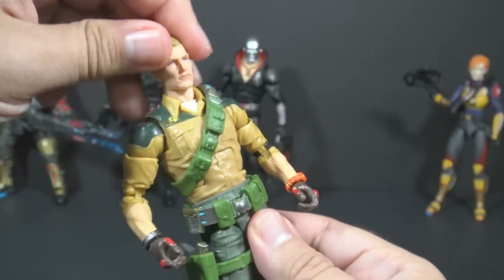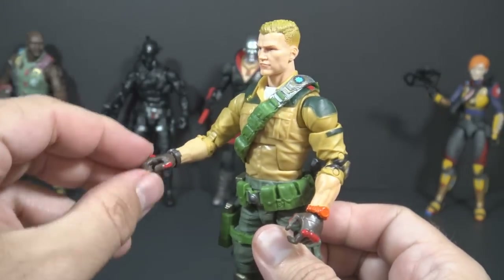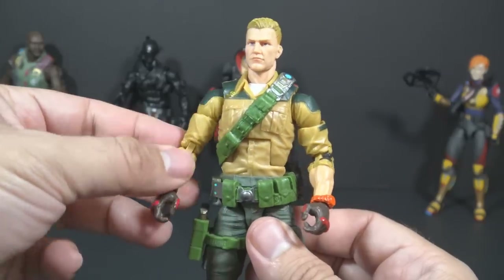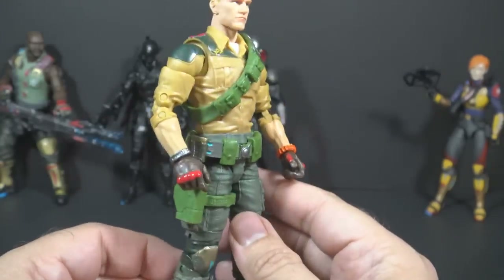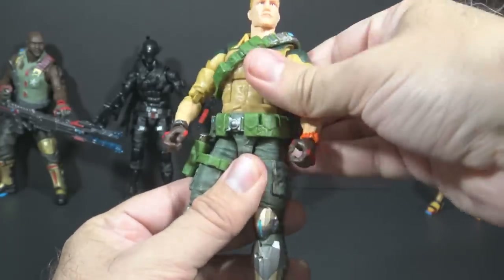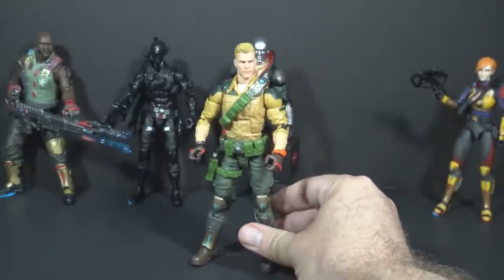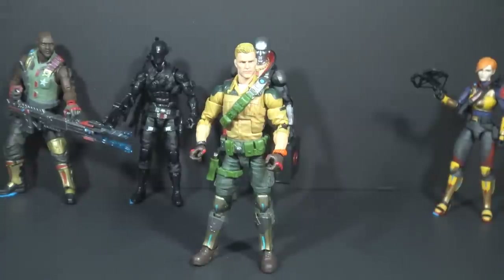This figure feels a lot more solid than Snake Eyes — the joints are much better. The only loose joint is the right wrist, which makes it a little tricky posing him with the rifle, but otherwise a very solid figure with good articulation and tight joints. Overall I would rate Duke as not bad. It's basically the same uniform as version 1 with a little added detail, some extra splotches of color, and gold shin guards.